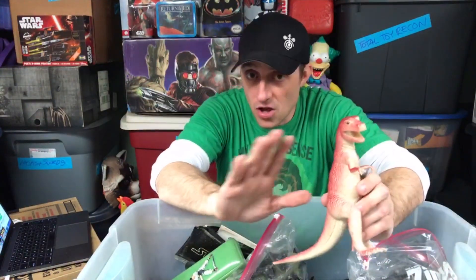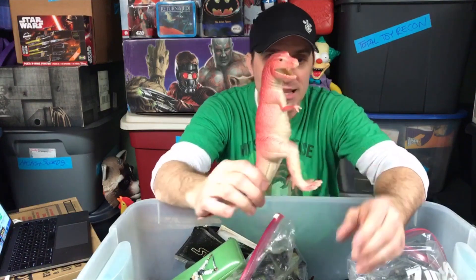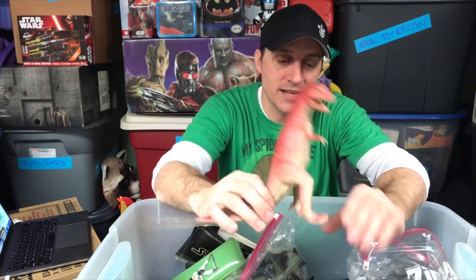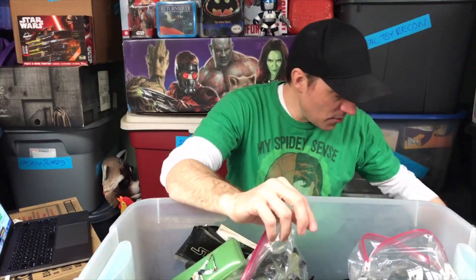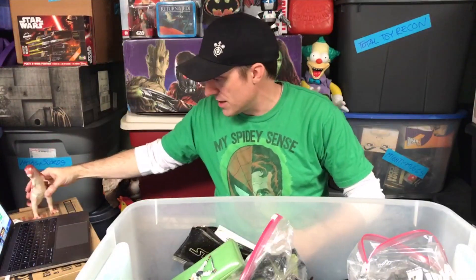This is a plastic dinosaur. This stuff was all in my office at my house before I moved to LA, and it all somehow ended up in this tub. My son will like this when he's at the right age.